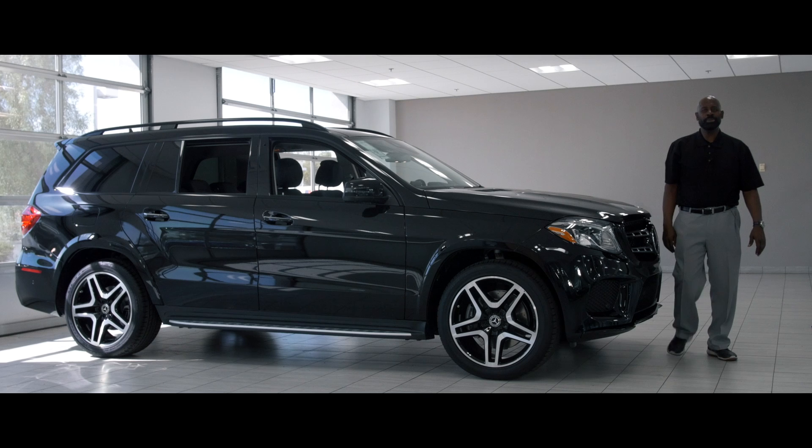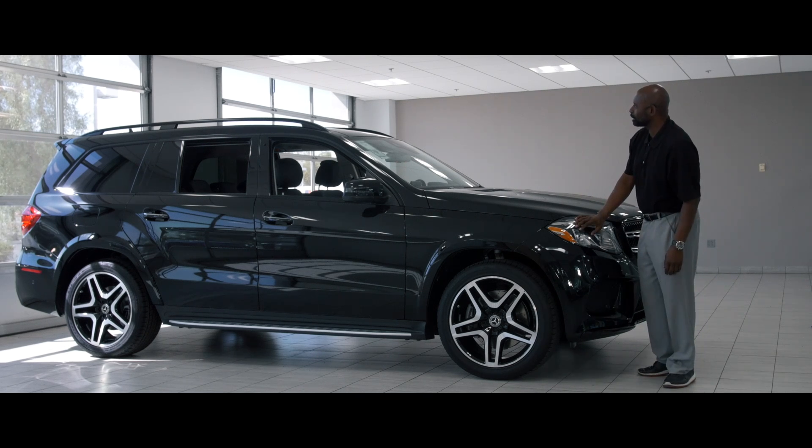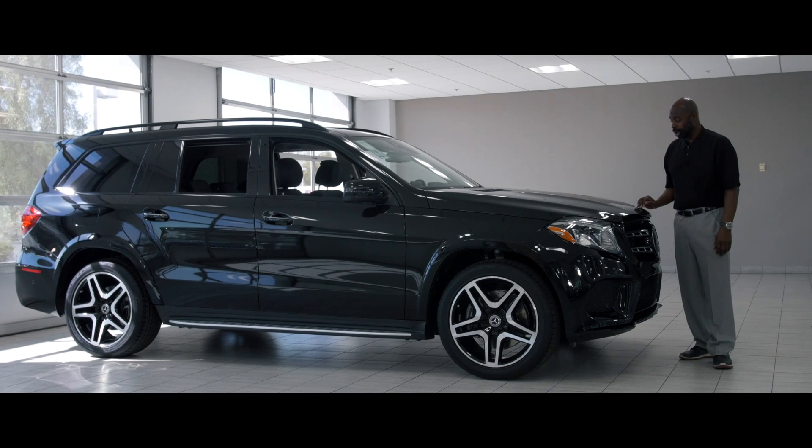Hello folks, Rob Myers here, Mercedes-Benz of Arrowhead, and I'm here to present you the 2018 GLS 550. This is the biggest, the baddest SUV that Mercedes has to offer.